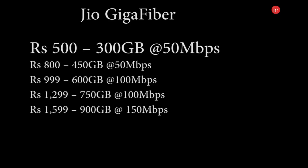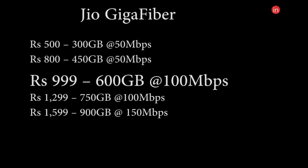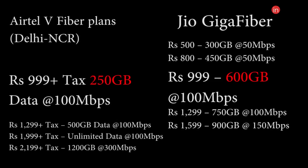Jio has not officially announced its plans yet, but what's known right now is that it will be offering a starting plan of Rs. 500 that offers 300 GB of data at 50 Mbps. Fast forward to the Rs. 999 plan, you get about 600 GB of data at 100 Mbps, which is more than twice what Airtel offers on the V-Fiber at the same speed.